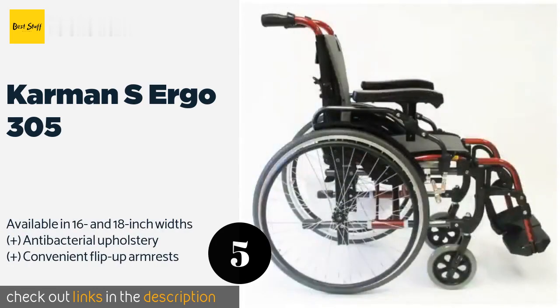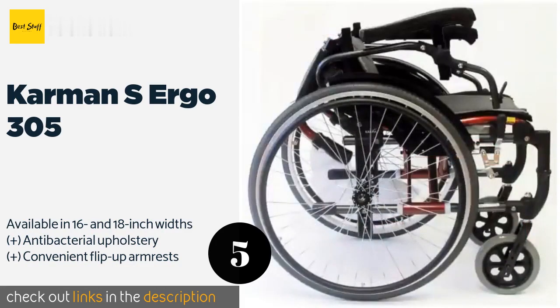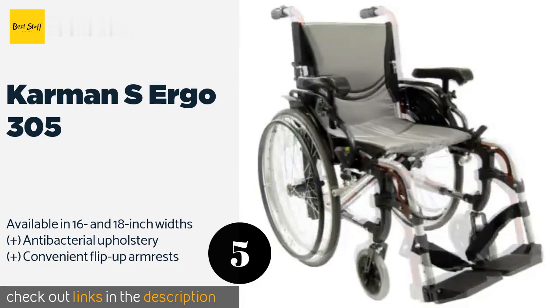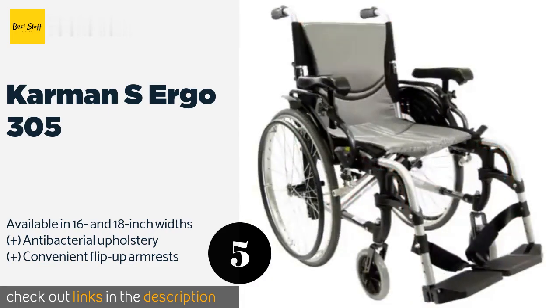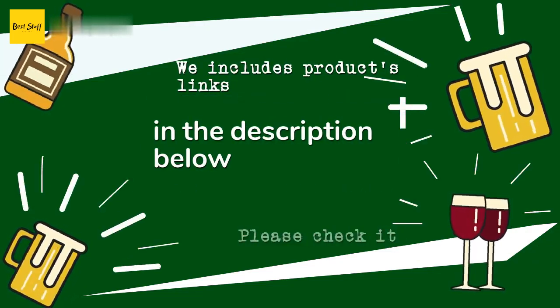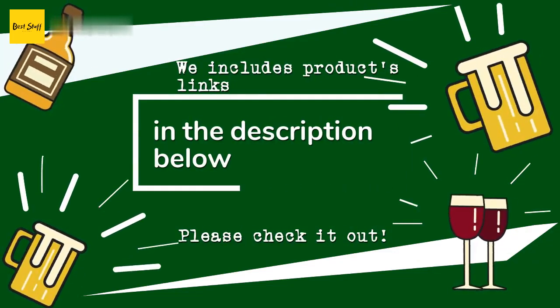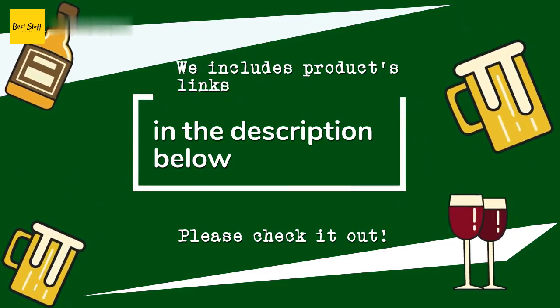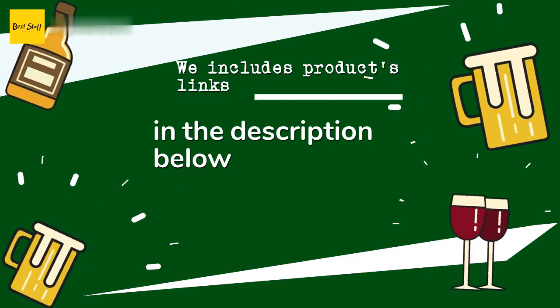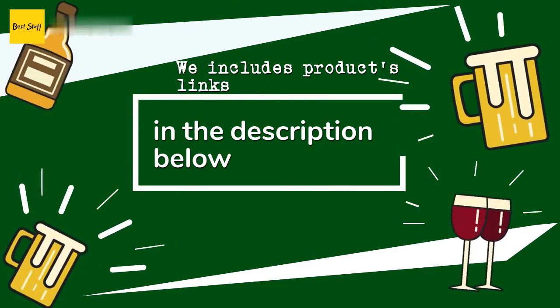The next product is the Carmen S Ergo 305. The Carmen S Ergo 305 is a cinch to break down and stow in your trunk, thanks to its quick-release wheels that can pop off with the push of a button. Its specially designed back support helps promote a healthy posture and reduce the risk of pressure sores. This product is available on Amazon for $629. Thanks for watching and I hope you liked it. As always, all the links to the products will be in the description below, so if you want to find the best prices and more information, be sure to check them out.